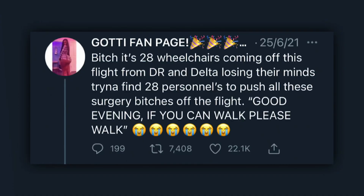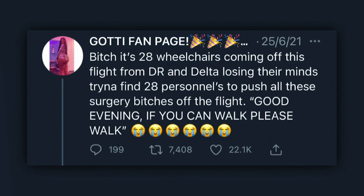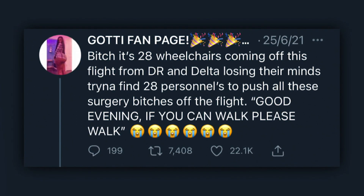As most of you know by now, the recent trend in the beauty world is getting a Brazilian butt lift, also known as a BBL. You see people all over social media getting one. You may have even seen this viral Twitter post: 'It's 28 wheelchairs coming off this flight from DR and Delta losing their minds trying to find 28 personnel to push all these surgery bees off the plane. Good evening — if you can walk, please walk.' And then they go on to show a video of just that.